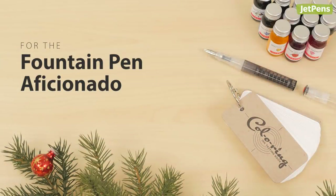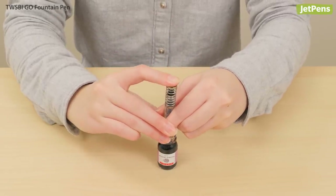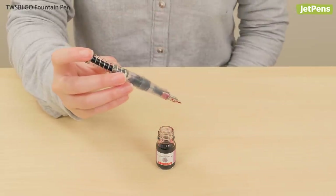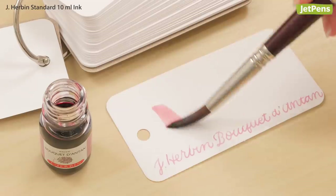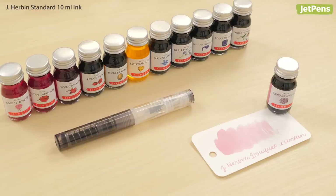The aficionado who writes exclusively with fountain pens will love gifts of pens and inks. The Twisbi Go's unique filling system is easy to use for both beginners and hardcore hobbyists alike. A colouring ink testing book is the perfect place to chronicle expanding ink collections. And don't forget an ink for their first swab — these mini G. Herbin ink bottles are great samplers.